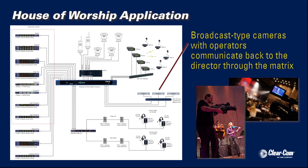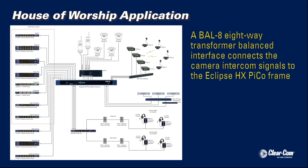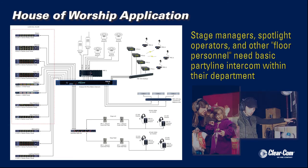Standard broadcast cameras with operators communicate back to the director through the matrix. A BAL8 8-way transformer balanced interface connects the camera intercom signals to the Eclipse HX Pico frame.